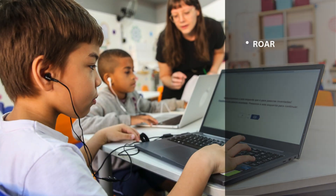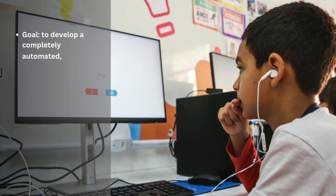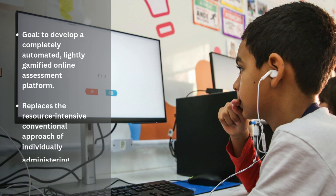Since then, we have developed ROAR entirely through research-practice partnerships where we work with teachers, educators, and families. Our goal is to leverage the extensive literature on the cognitive neuroscience of reading development to develop a completely automated, lightly gamified online assessment platform that can replace the resource-intensive and time-consuming conventional approach of individually administering assessments that are scored based on verbal responses.